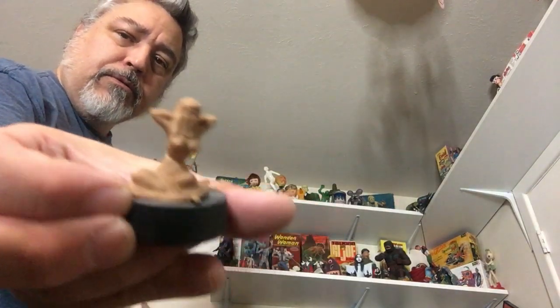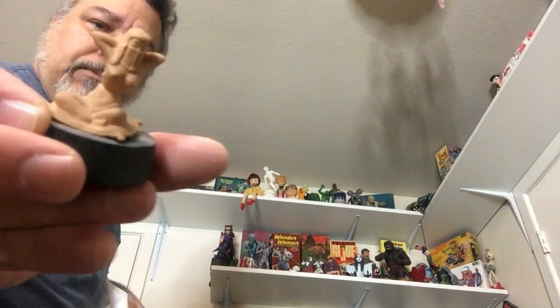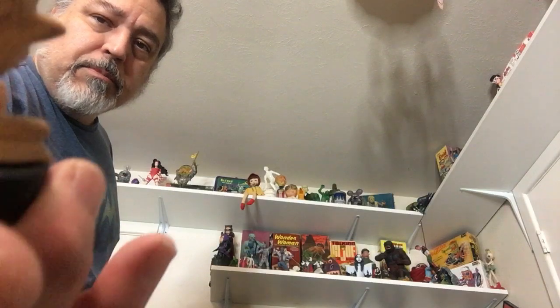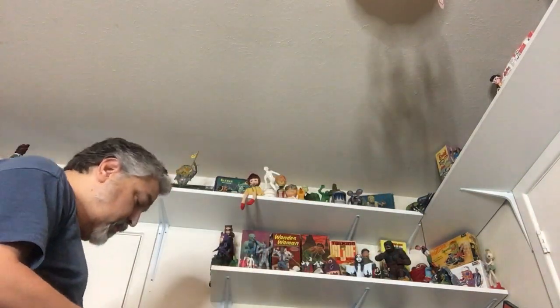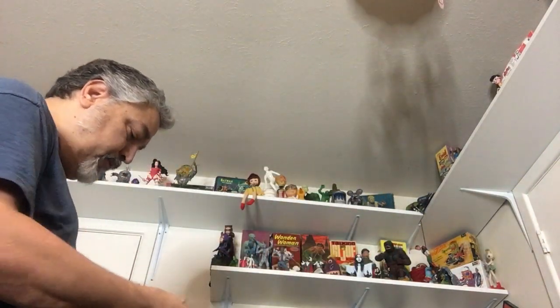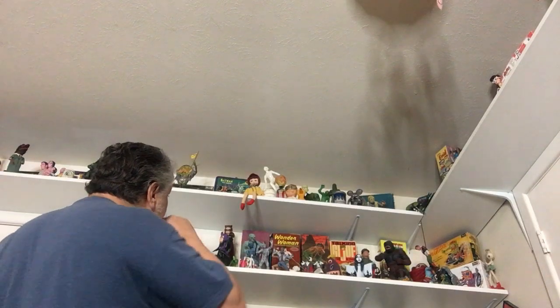I think this moves — it'll gyrate back and forth. There's a little crank on the bottom, but you can tell it's been done too much. Her back is broken, so I don't mess with it. I'll dust it and put it on a shelf.